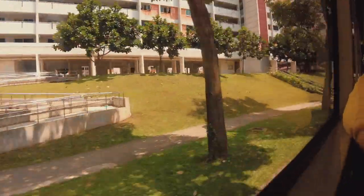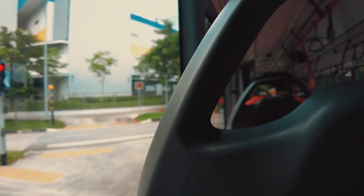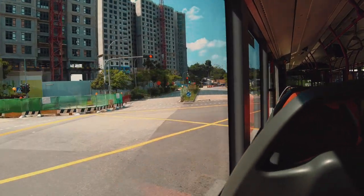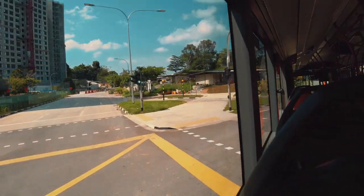To reach Coney Island, you need to take the train going to Punggol. Go out via Exit C and head to the bus interchange. Ride bus 84 to Punggol Point Park.